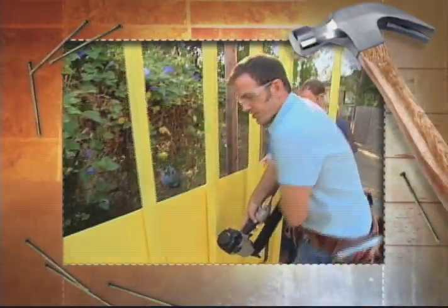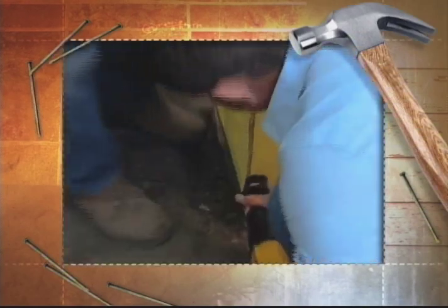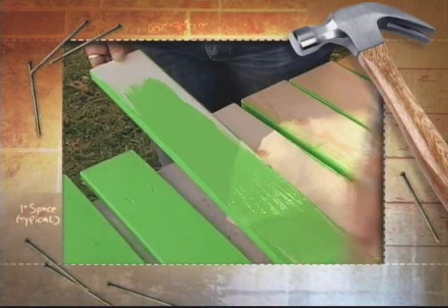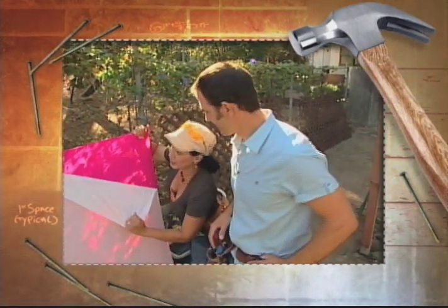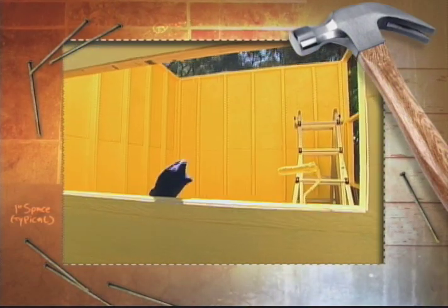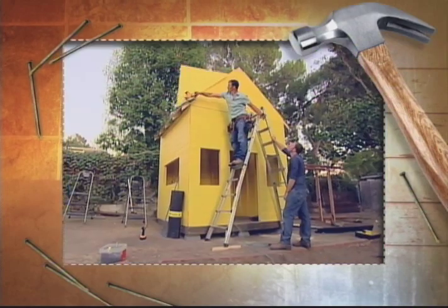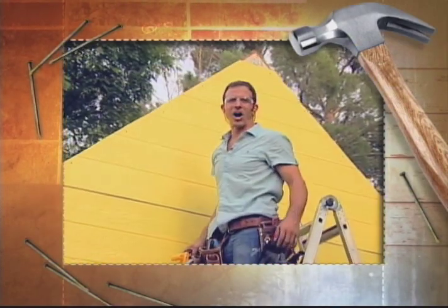Coming up — the trick to turning a rickety skeleton of a house into something solid. Plus, we're amping up the colors for what will be one of the coolest additions to the playhouse. And a special feature, custom made for a creative family. Next on Hammerheads.